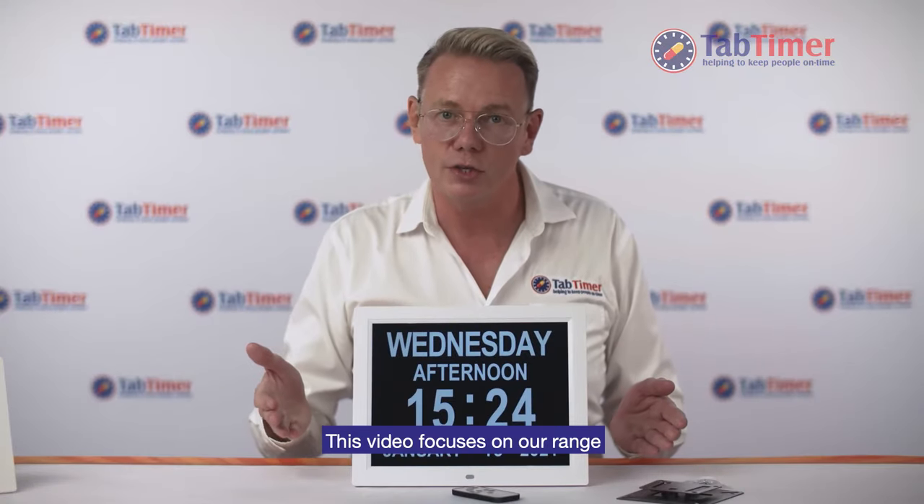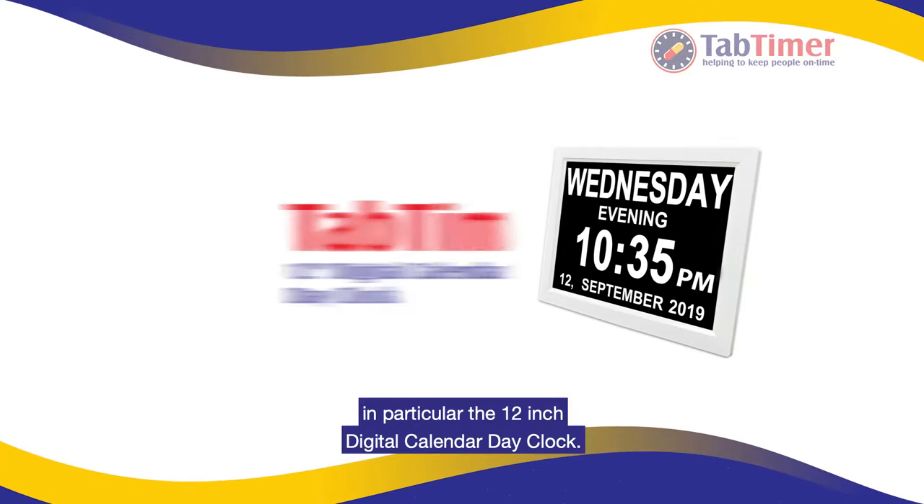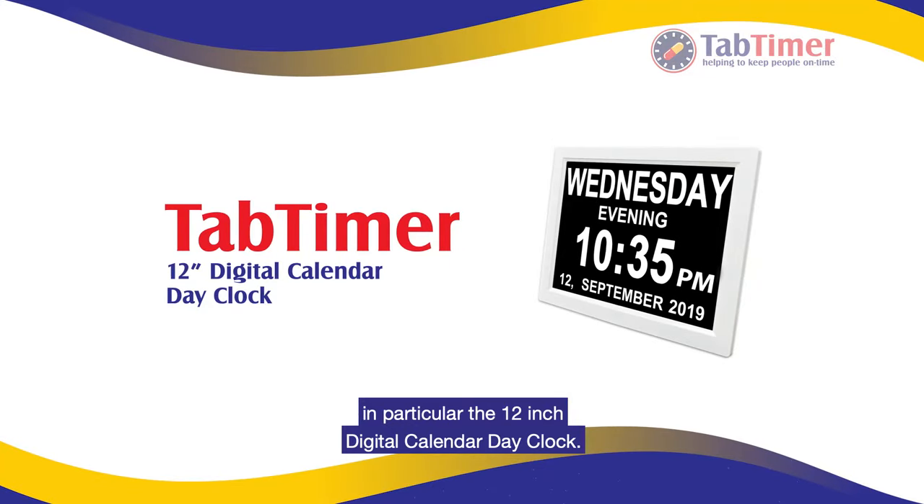This video focuses on our range of orientation dementia clocks, in particular the 12-inch digital calendar day clock.